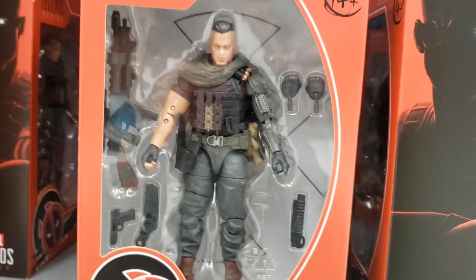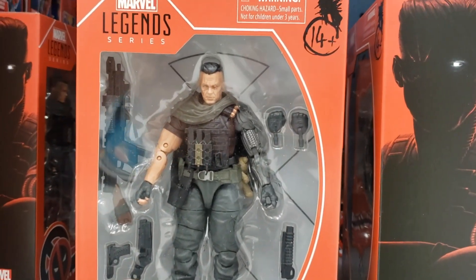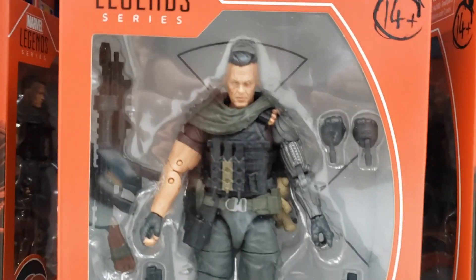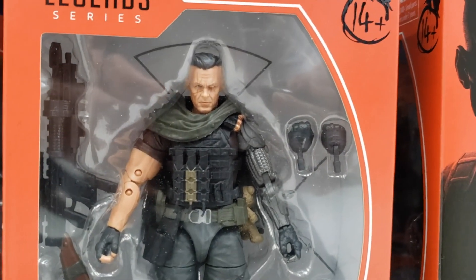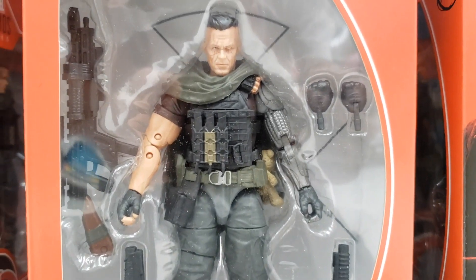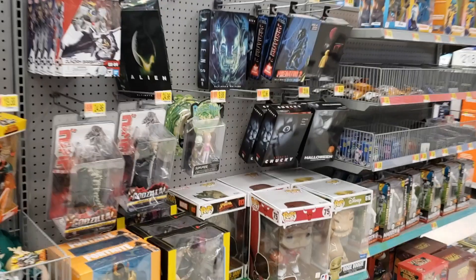Do not sleep at all. Tell your managers right now that you have to go walk across the street to Walmart, or if you're sleeping, you better wake up and grab this bad boy right here. Again, Marvel Legends Cable right over here at Walmart.